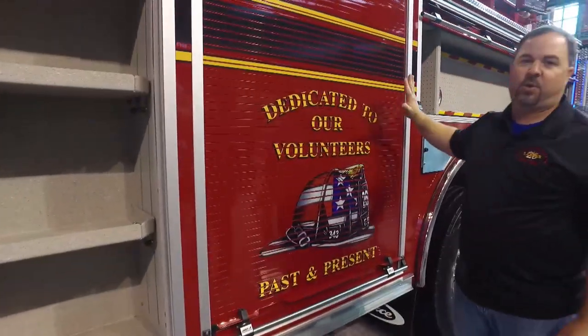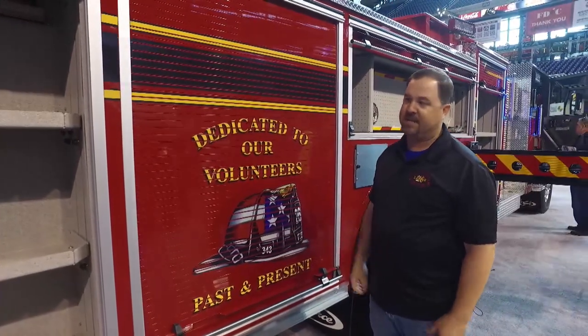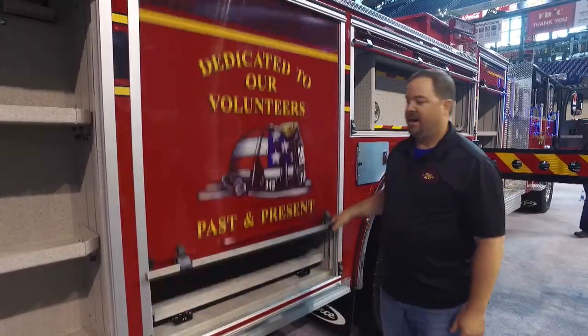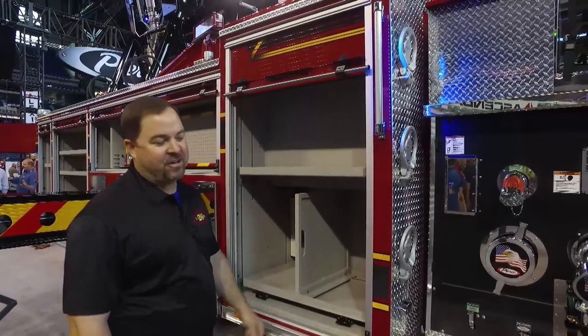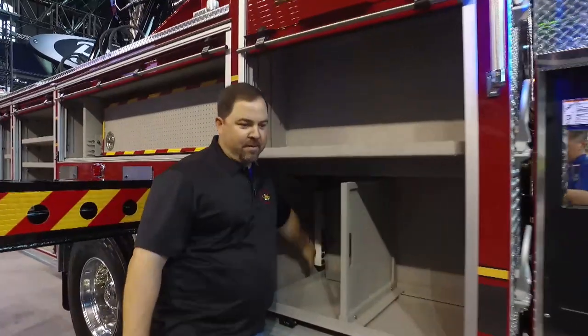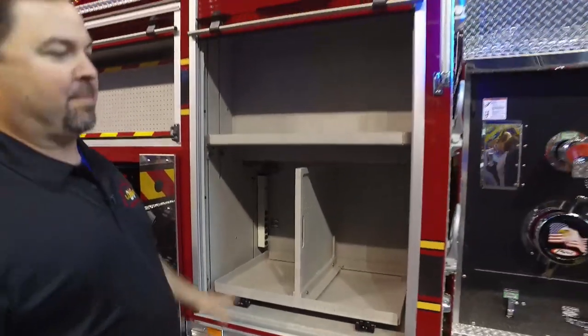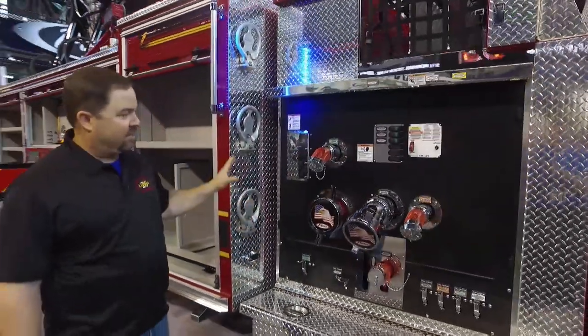Something very important to us: because we're 100% volunteer, we wanted to pay homage to not only the volunteers from the past but also our current volunteers, and we picked out this graphic for that. This compartment is our extrication compartment with battery-powered tools. We had AC power plumbed in so we can run off shore power to keep our extrication tools charged. Very clean layout.